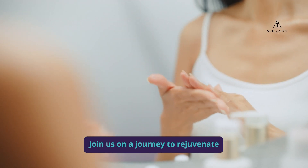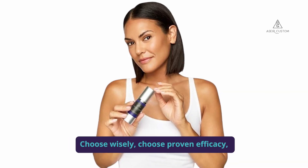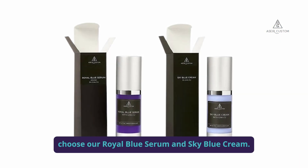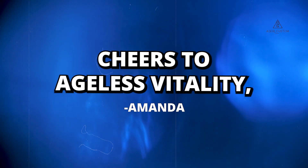Join us on a journey to rejuvenate and flourish with science-backed skincare. Choose wisely. Choose proven efficacy. Choose our Royal Blue Serum and Sky Blue Cream. Cheers to ageless vitality, Amanda.